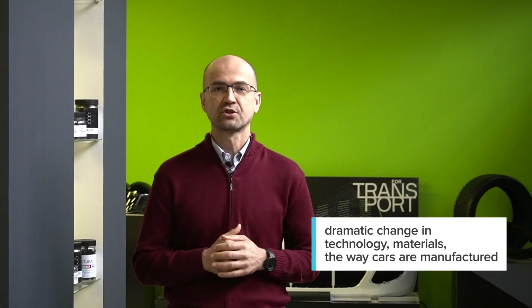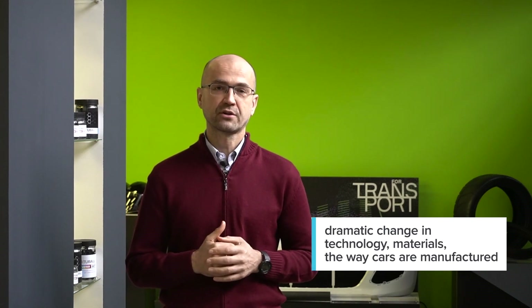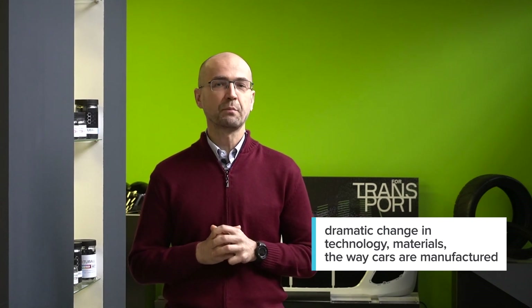The global automotive industry is entering a period of dramatic change in technologies, materials, and the way cars are manufactured. Automotive coatings will be part of this change. My name is Zahar Bolshakov, Vice President of Oxial, the global producer of Tybal Graphene Nanotubes. Today I would like to talk about the change Tybal Graphene Nanotubes will bring to automotive coatings.